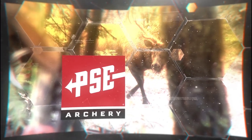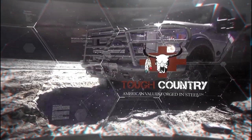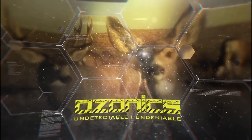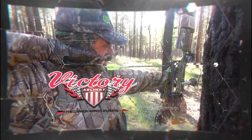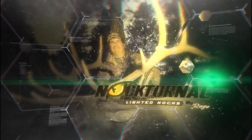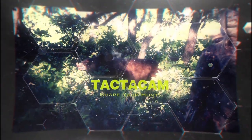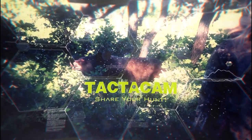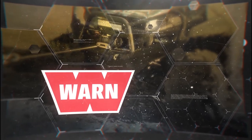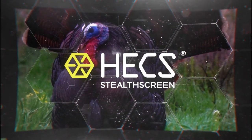Hunting with Hex is brought to you by PSE Archery. Tough Country — American values forged in steel. Ozonics — Undetectable. Undeniable. Victory Archery — the carbon experts. Nocturnal lighted nocks — illumination that lasts for 20 plus hours. Rocky Mountain hunting calls — we call the game. Tacticam — share your hunt. Worn Winches. Trophy Properties and Auction. And Hex Stealth Screen — the evolution of concealment.